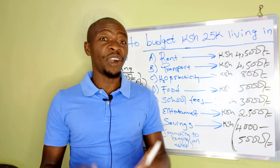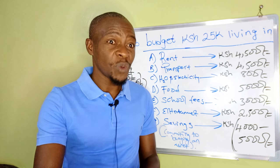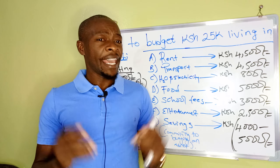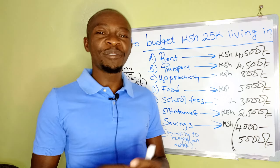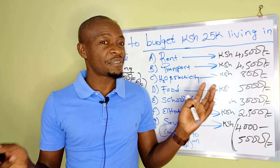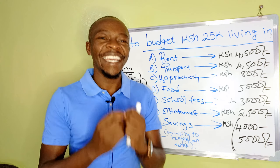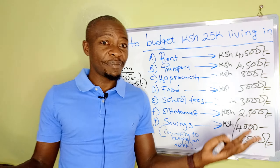Hello, good to see you and thank you for clicking. On this video we are looking at how to budget your 25,000 monthly salary, and this is where the majority of Kenyans actually fall. After my previous video on budgeting 50,000 Kenyan shillings, a lot of people said the majority of us don't earn that amount — how about a video for 25,000? So here we have how to budget your 25,000 monthly salary, whether you're living in Nairobi or anywhere else.